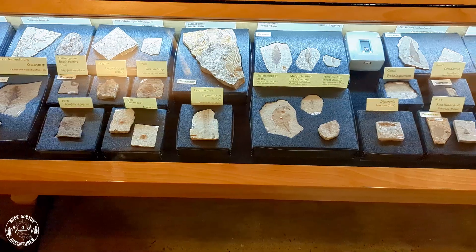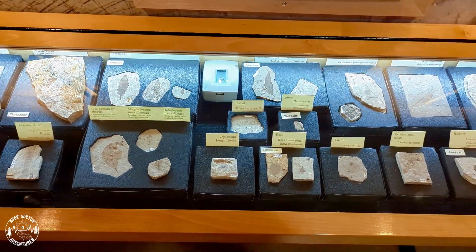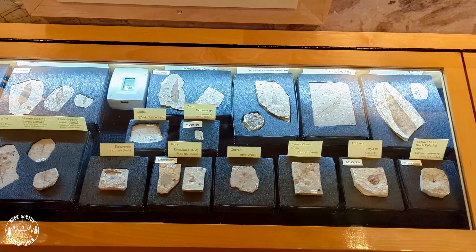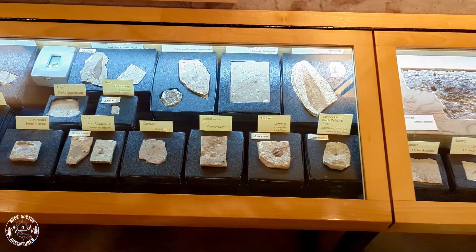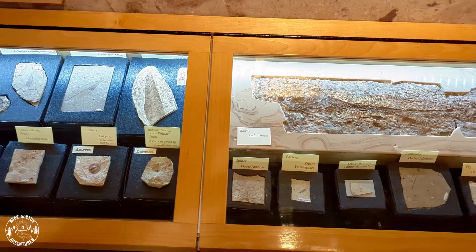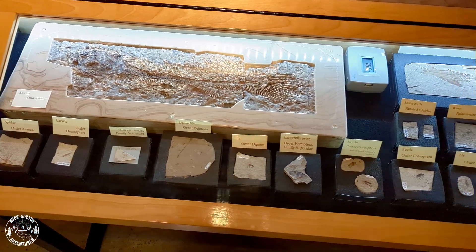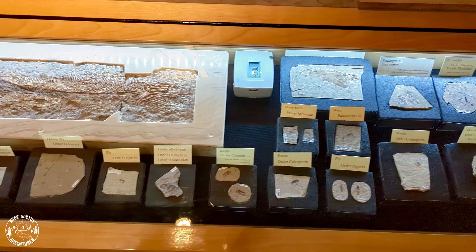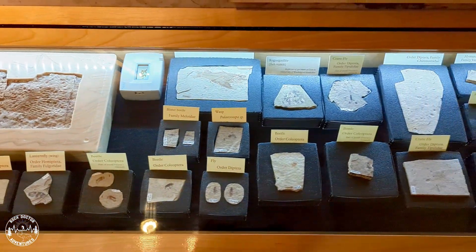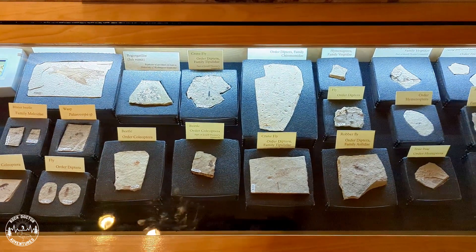The fossilized insects found in the ash-clay layers are numerous — mayflies, dragonflies, grasshoppers, crickets, cockroaches, termites, earwigs, beetles, wasps, moths, bees, ants, a large variety of spiders, and other insects have all been preserved at Florissant. Beetles and snails are the most diverse and abundant fossils found.